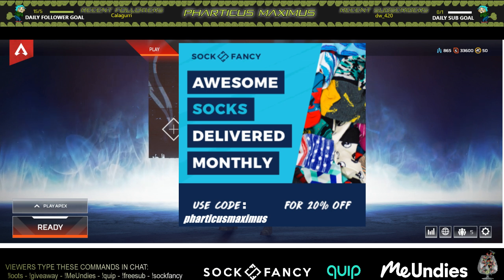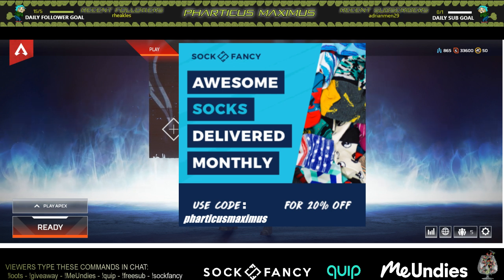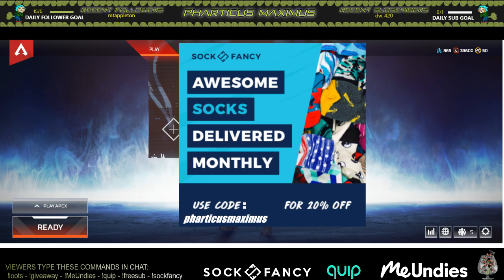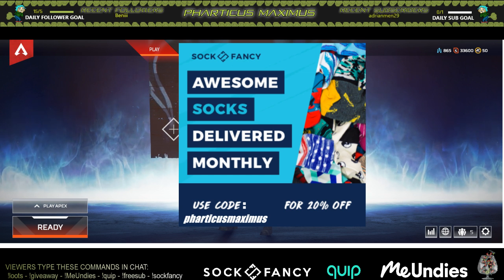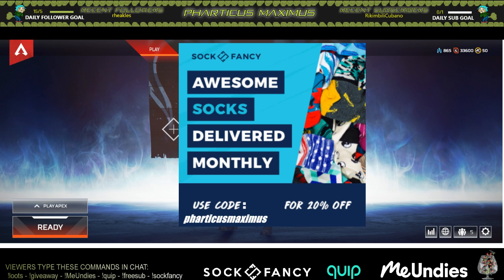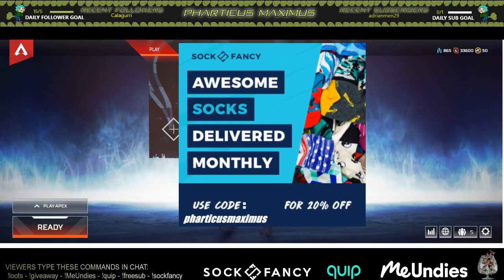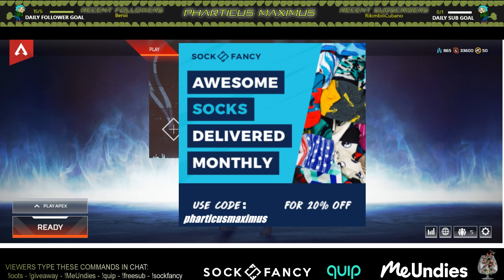What this company does is send you a randomly selected pair of socks each month — they have a bunch of cool designs you can check out on their website. You can use the command '!sockfancy' in my stream to get a link straight to the site. You can order from one up to six pairs per month, and every single month they'll send them to you. It's up to you whether you do one month or keep the subscription going.